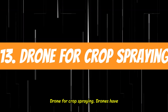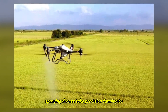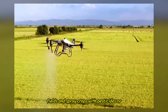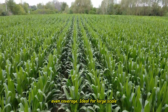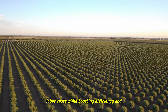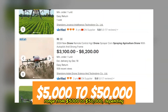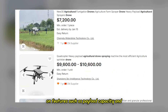13. Drones for Crop Spraying. Drones have revolutionized agriculture, and crop spraying drones take precision farming to the next level. These drones fly over fields and spray crops with pesticides or fertilizers, reducing waste and ensuring even coverage. Ideal for large-scale farms, these machines help cut down on labor costs while boosting efficiency and yield. Prices for crop spraying drones range from $5,000 to $50,000, depending on features such as payload capacity and range.